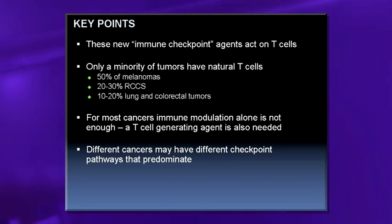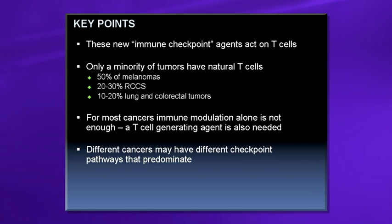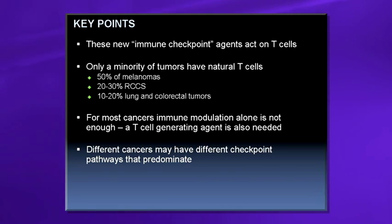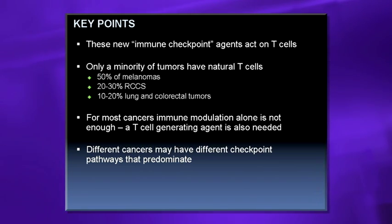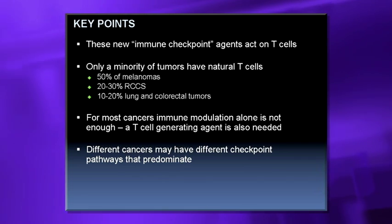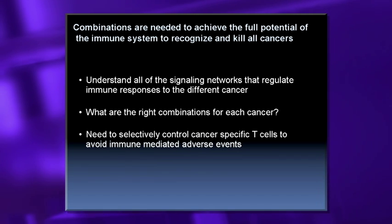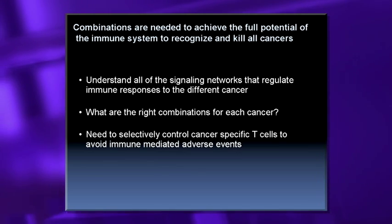The key points are: new immune checkpoint agents act on T-cells; only a minority of tumors have natural T-cells, and those are the ones responding to single agents. For most cancers, immune modulation will not be enough — we still need a T-cell activating agent. Different cancers may have different checkpoint pathways that predominate. Combinations are needed to achieve the full potential of the immune system to recognize and kill cancers, requiring us to understand all the signaling networks that regulate immune responses.